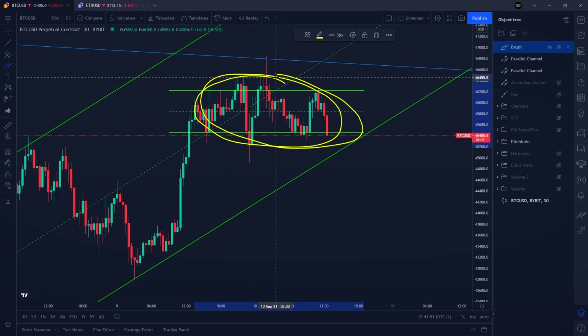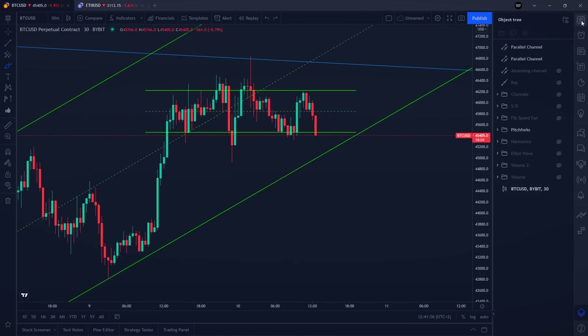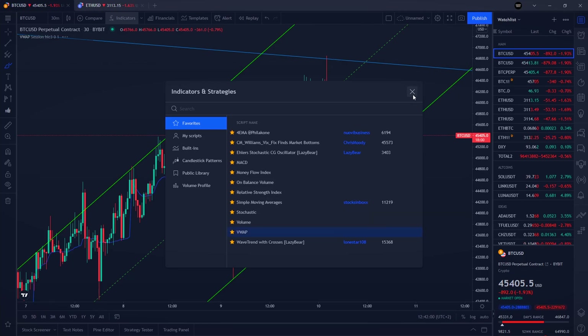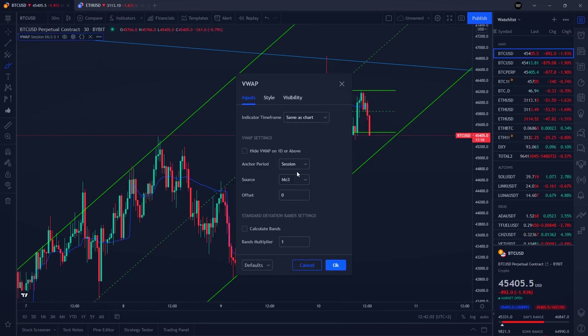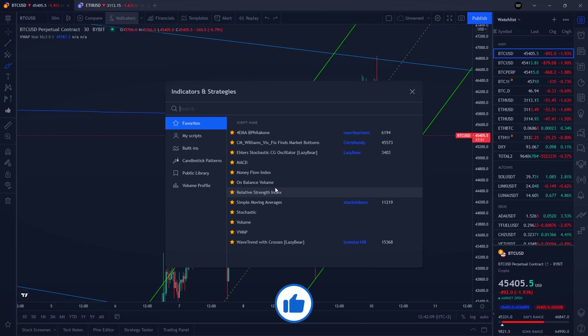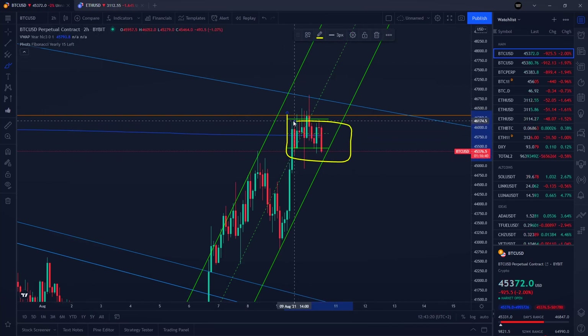Let's talk about why we are seeing a consolidation right here and about our support level where we are at the moment. On yesterday's live stream we mentioned two very important yearly levels for Bitcoin: our yearly volume-weighted average price (VWAP) and our yearly Fibonacci pivot point — both are exactly where we are right now, which is why we are seeing this consolidation.